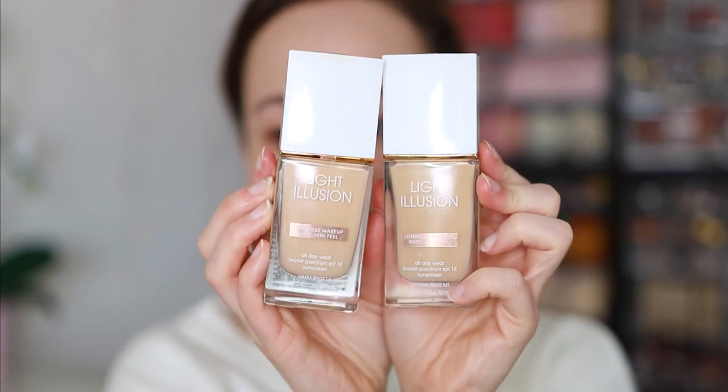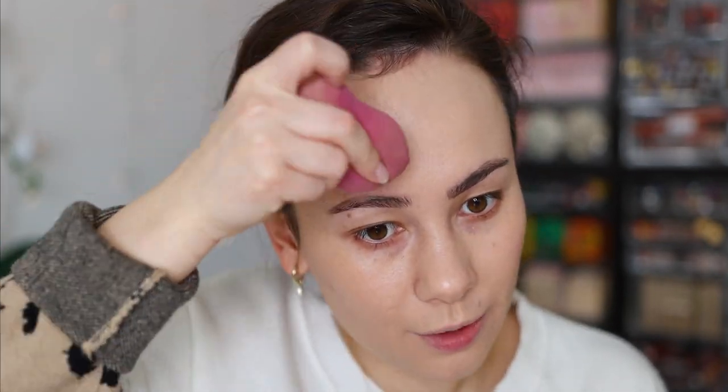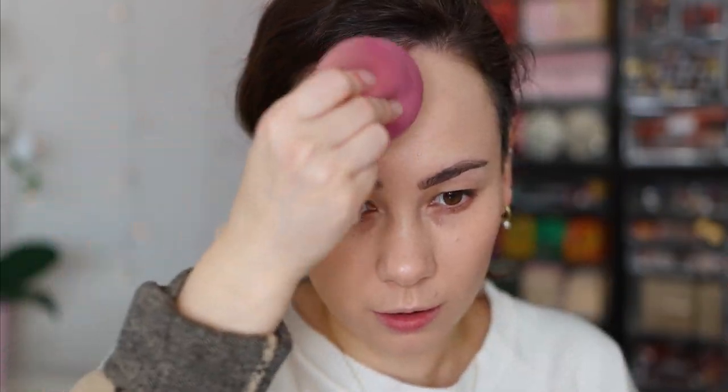This next product wasn't sent to me — I've had it for a while. I'm using the Light Illusion Foundation. I really do enjoy their foundation; it's not the easiest to work with, it takes a while to spread out, but the finish is quite nice. It's definitely a good drugstore foundation. I'm using my BK Beauty sponge — I like it but I think it's a bit too big. This is a really nice medium coverage, kind of glowy product, and with that base underneath I really do have a glow.